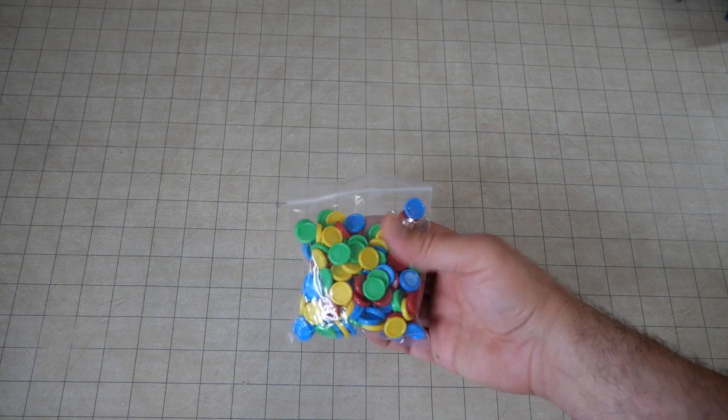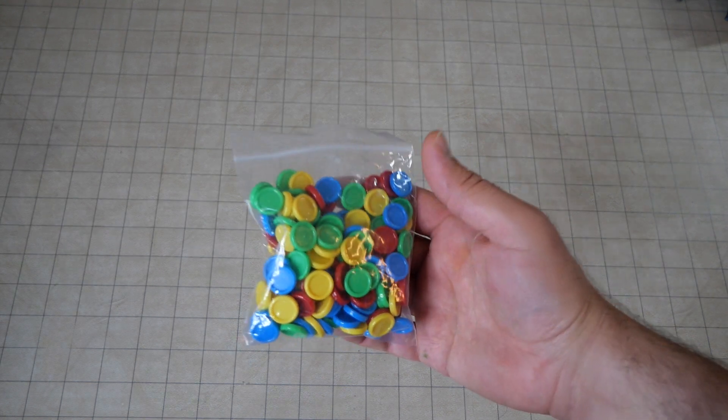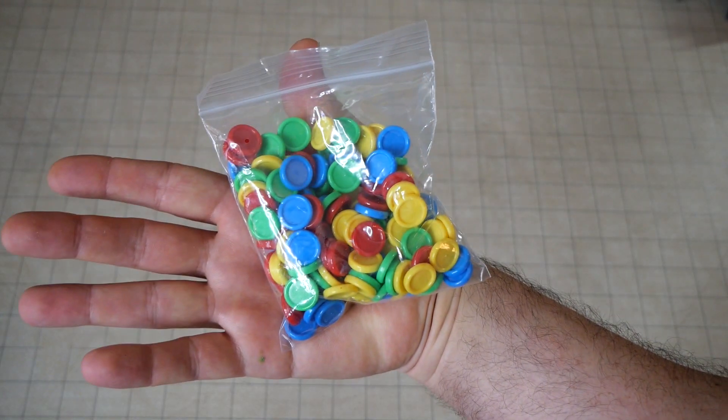I bought this little thing of — I don't even know what these are — but they're actually pretty good size for bases. I bought this little stuff again at the Goodwill by the Pound. I think that was like 20 cents a pound or something, so not that bad.